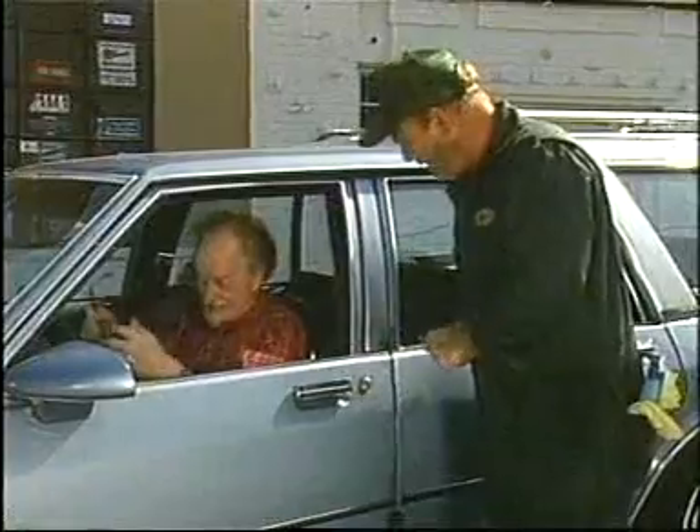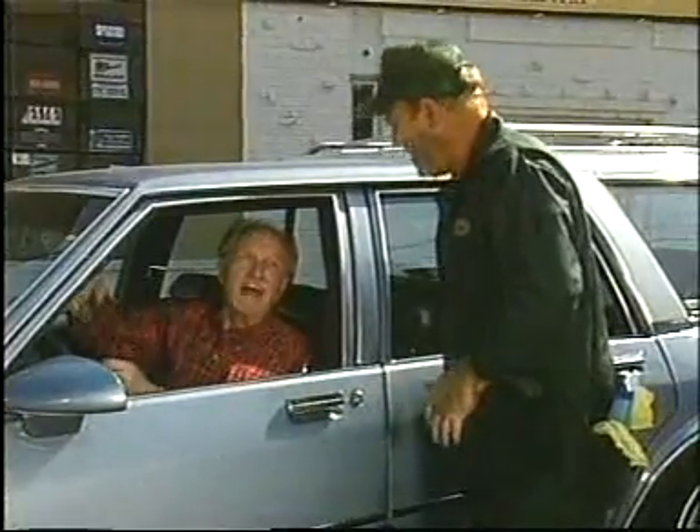Hello, what can I do for you? Hi, fill her up. I need a full tank. Check the hood? No thanks.